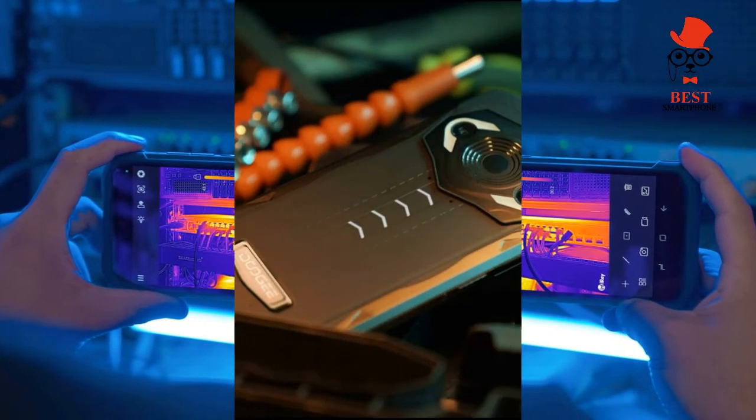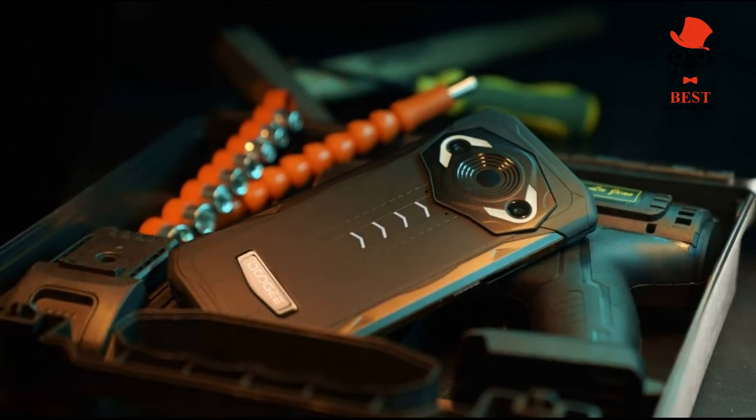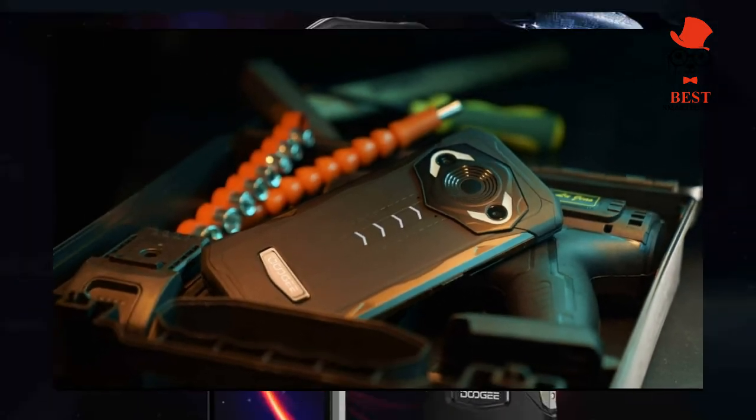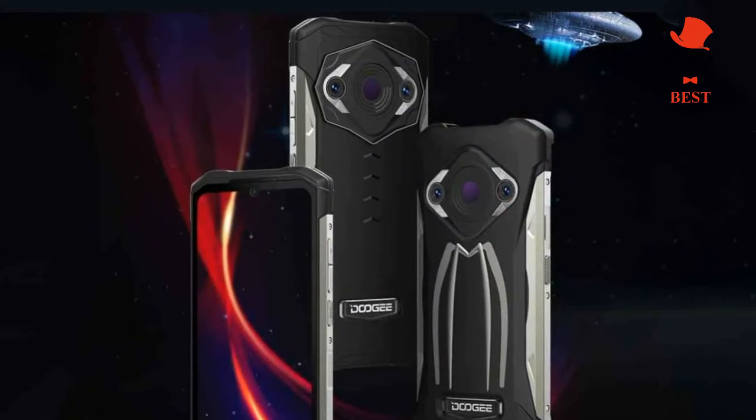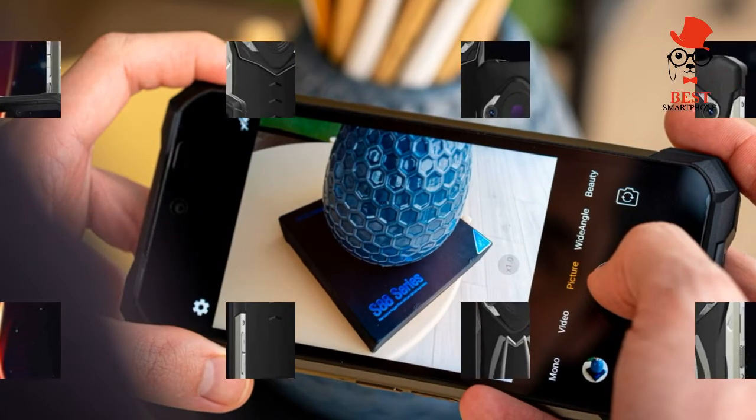The S98 Pro is rolling out globally with a price of $439.99. It's only available in black and you can buy it from Doogee Mall for that RRP, though the site claims it's $160 off, which does not match the RRP given to us.